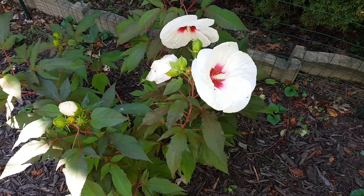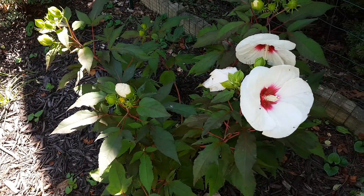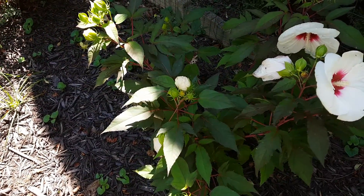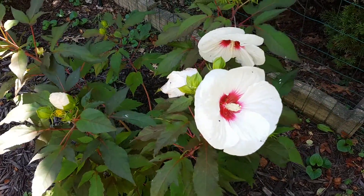For us, plants should have not only beauty but also some type of value to wildlife and nature, and so far we have not seen that. We have seen bees walk along the leaves but no one has gone to the flower.